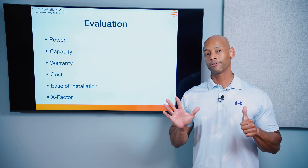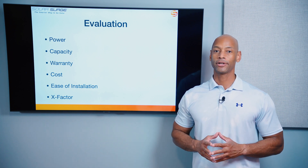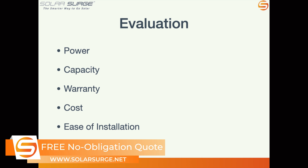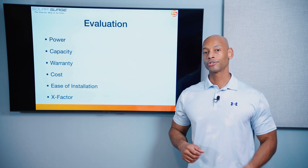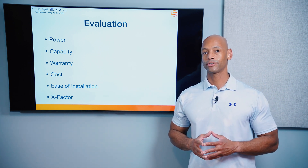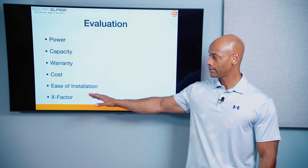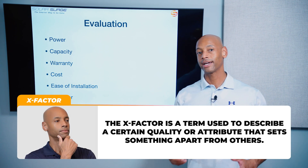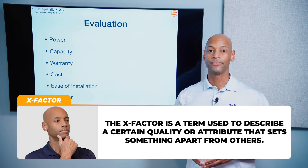We're going to be doing the evaluation in six different categories. Each category has a maximum score of five points for a maximum overall score of 30 points. Those categories are power, including continuous power and peak surge power of the battery; storage capacity; the warranty term; the cost of the battery system and installation; ease of installation — which is a big issue in the industry right now; and what I like to call the X-Factor, which awards additional points where there may not be a direct one-for-one comparison, but where it could have significant impact for you as a potential system owner.